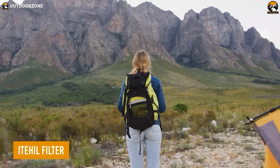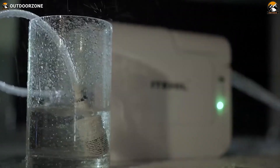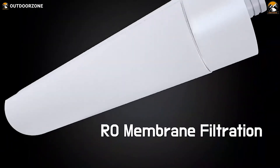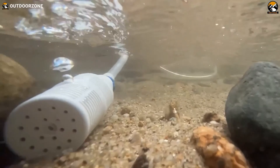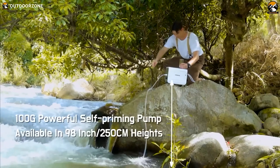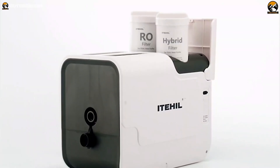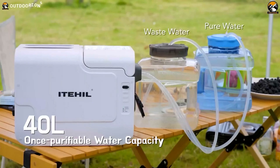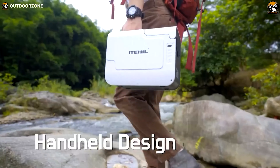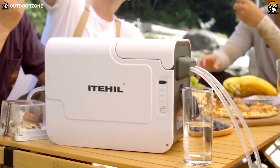The thrill of camping often lies in being surrounded by nature, but finding clean water sources can be challenging. ITIL is a portable RO water purifier that guarantees fresh and clean drinking water no matter where you are. With an RO membrane filter, ITIL boasts a desalination rate of 97%, ensuring the water you drink is purer than ever before. With its built-in self-priming pump, you can quickly and easily purify your water without compromising its quality. The built-in 6,000 mAh lithium battery allows for up to 40 liters of purified water on a single charge, making it perfect for a weekend camping trip.